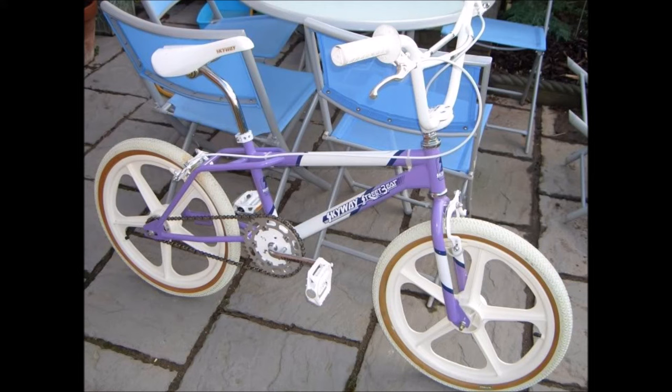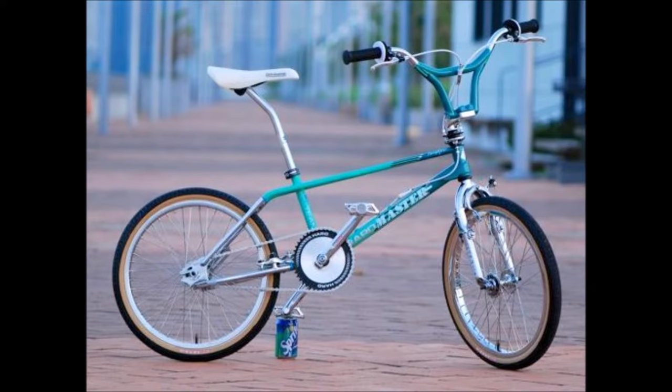Next up is the Skyway Street Beat. I love lavender, especially on freestyle bikes, and dimension-wise and component-wise this is a great bike. It's definitely near the top of the list — I definitely would have rocked this bike or liked to have ridden it back in the day.